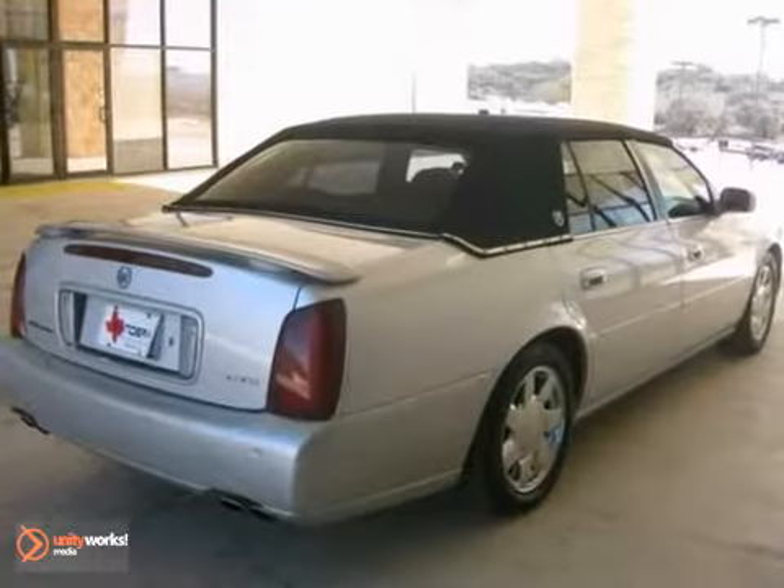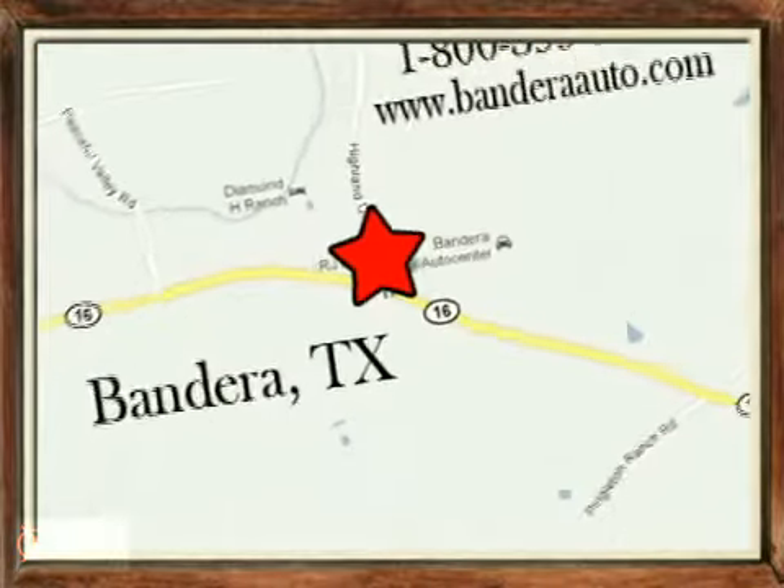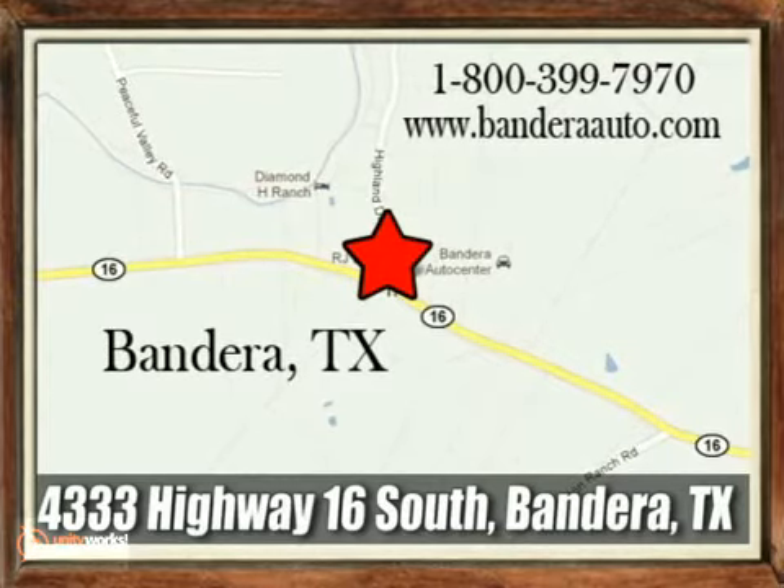Come take a look for yourself. Bandera Auto Center is located in the heart of the Texas Hill Country at 4333 Highway 16 South in Bandera, Texas.